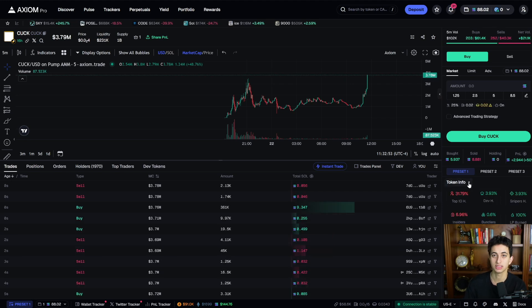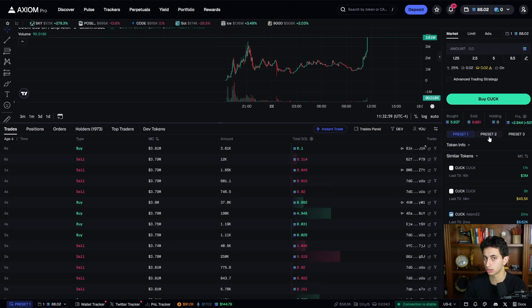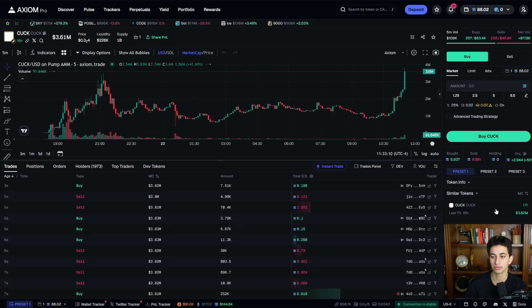You can also collapse the info panel if you don't want too much on screen. You can also see similar tokens deployed with the same name — useful if you want to find an OG version of a token. Just scroll down: this one was deployed a year ago, this one four months ago — click it and it instantly takes you to that chart, which is a very useful feature.